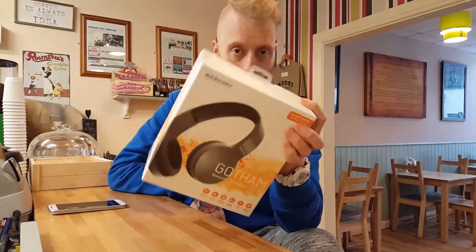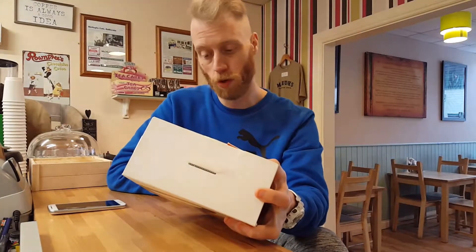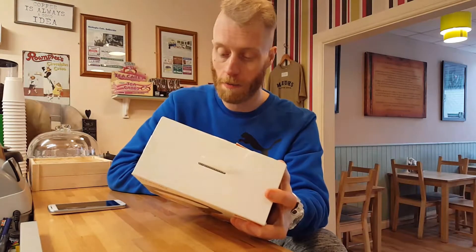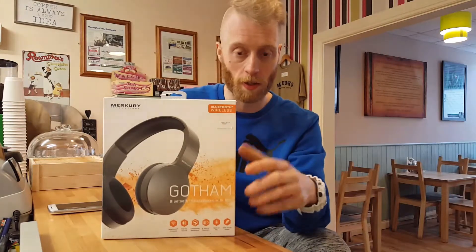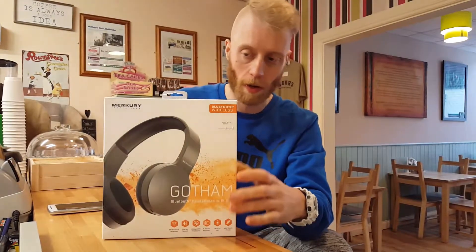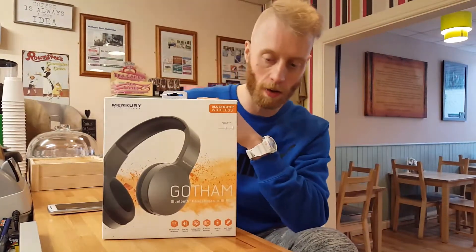I love the name and I got the gray ones. Some of the specs: Bluetooth stereo sound, collapsible headband so you can fold them up, six hours playback, a built-in mic — so if you're a gamer playing FIFA you can shout at people — and it's got a soft touch finish.